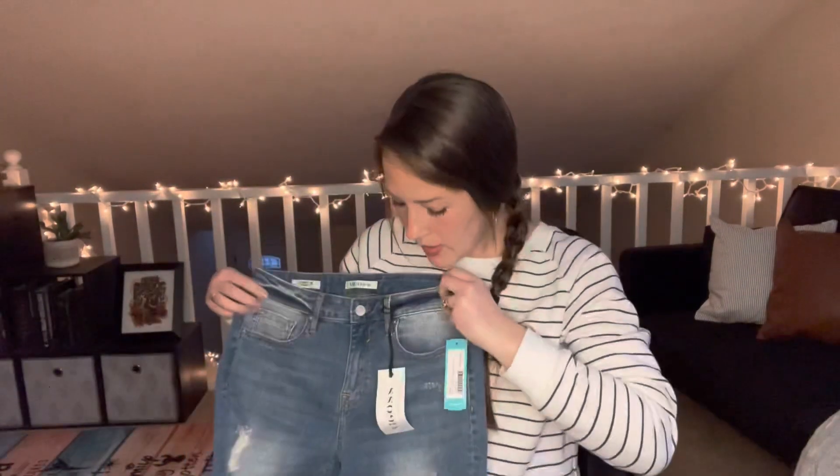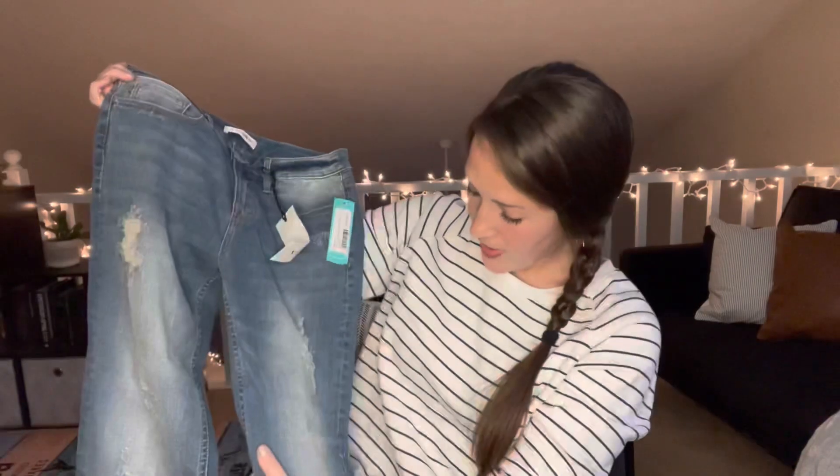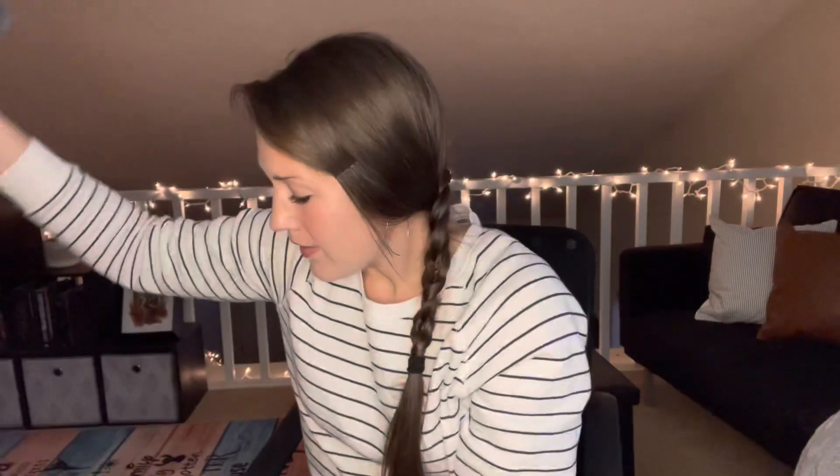Pretty much every time you get a new stylist, you get a pair of jeans. This is my pair of jeans and I'm loving them. They're stretchy, a little bit distressed, which is nice. I think this is about as distressed as I could get away with at school — on Fridays or teacher work days. So I'm loving these as well. All right, I'm going to try these on and we shall see how they go.